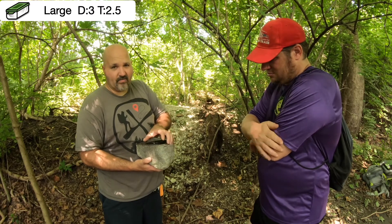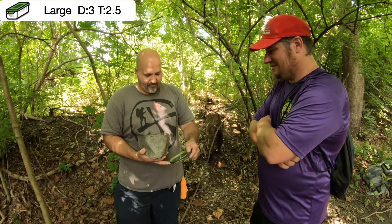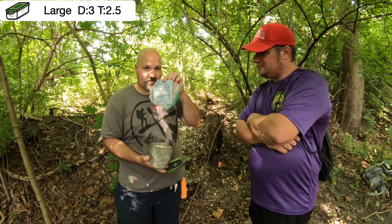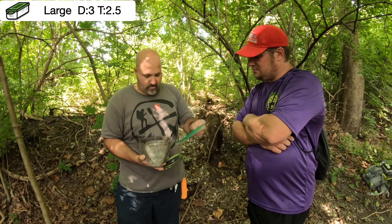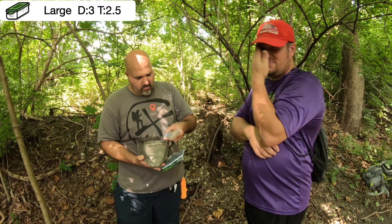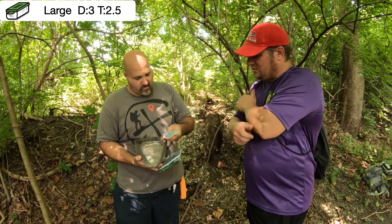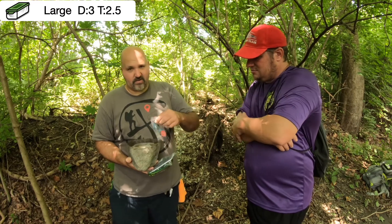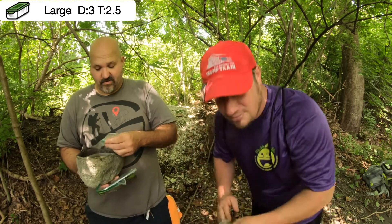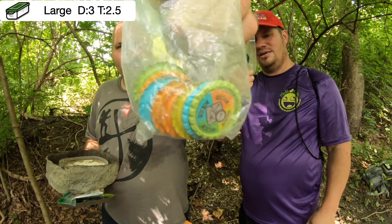I'm not going to knock this one as bad as I did the non-ammo can yesterday. Take the lid off — confidential field notes logbook, very neat — and then we have some geocache swag. Like he said, he thinks there used to be bottle caps that turned into geocache swag. Doesn't help when you drop them — good thing there's another bag. Very neat.